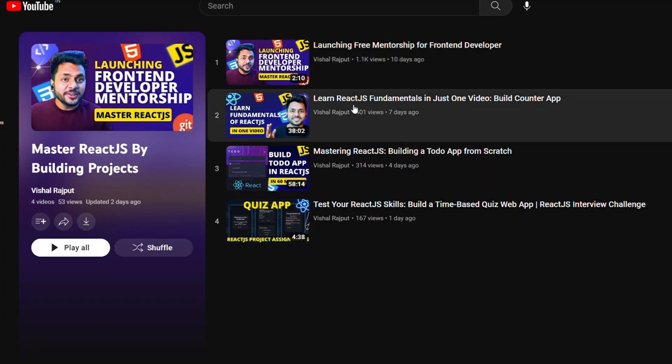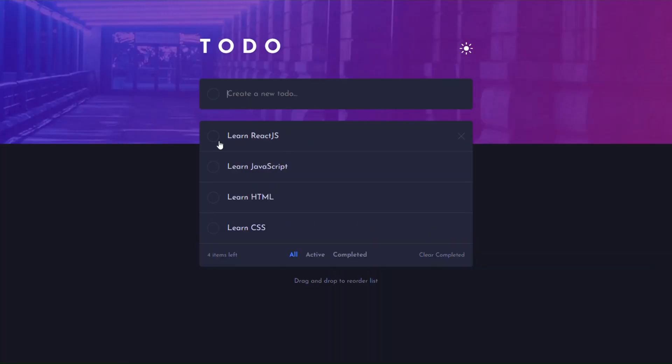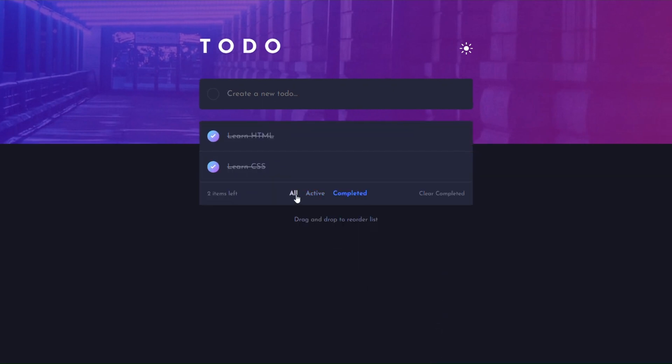Once you submit the Batch 2 assignment, I will review it and shortlist you based on that. Once you enter Batch 2, you will start learning React.js from the fundamentals — building a counter app, a to-do list with drag-and-drop and filter features, making it non-trivial. We will also cover advanced concepts like API calling, routing, Redux, TypeScript, Tailwind CSS, and build several projects.